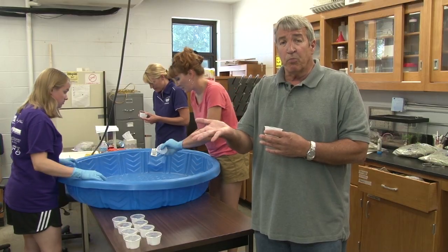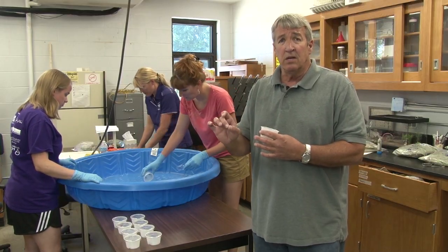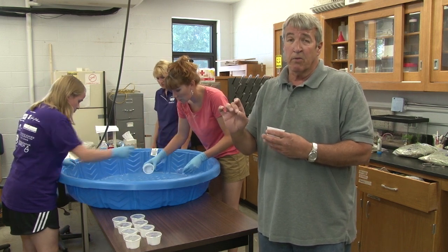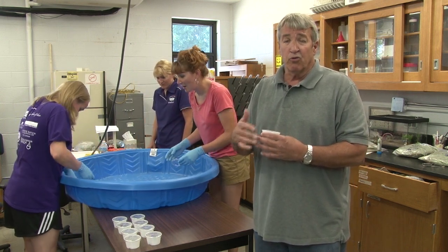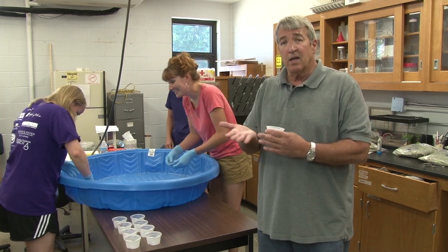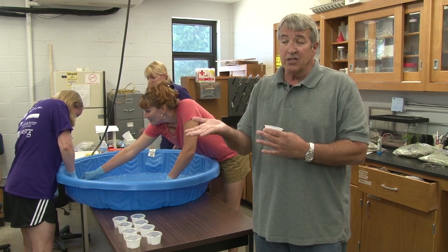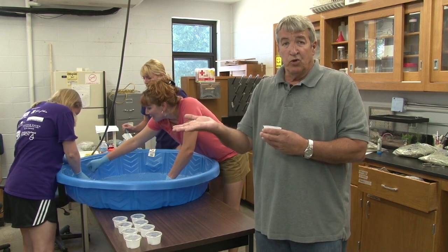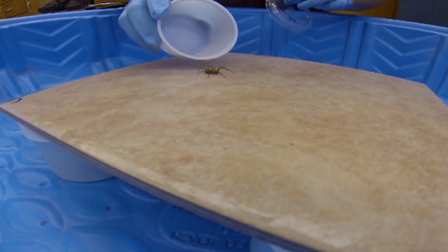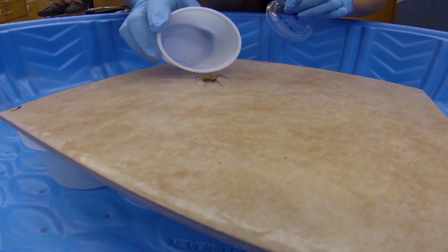If the spider is sprayed directly with the insecticide, most of our professional pest control operators will say it will be killed. But a lot of them don't think that the residual activity — the activity due to the insecticide being there after it has dried — is sufficient to control brown recluse spiders.